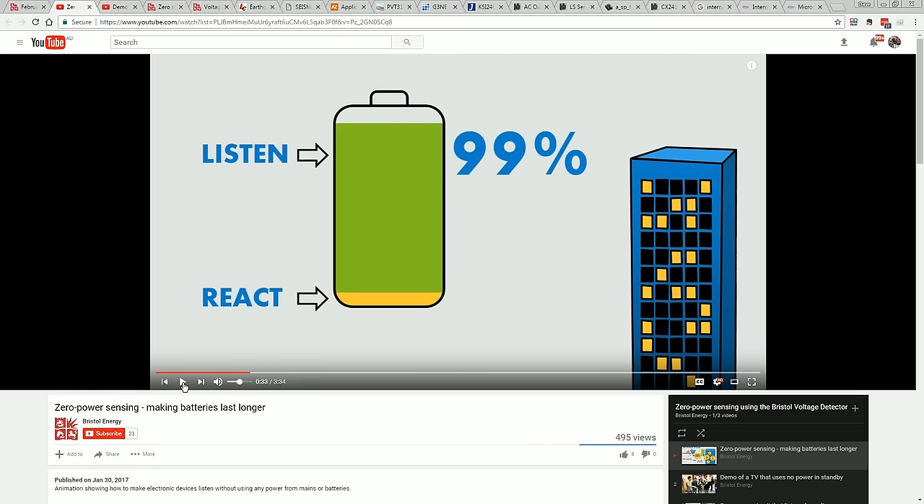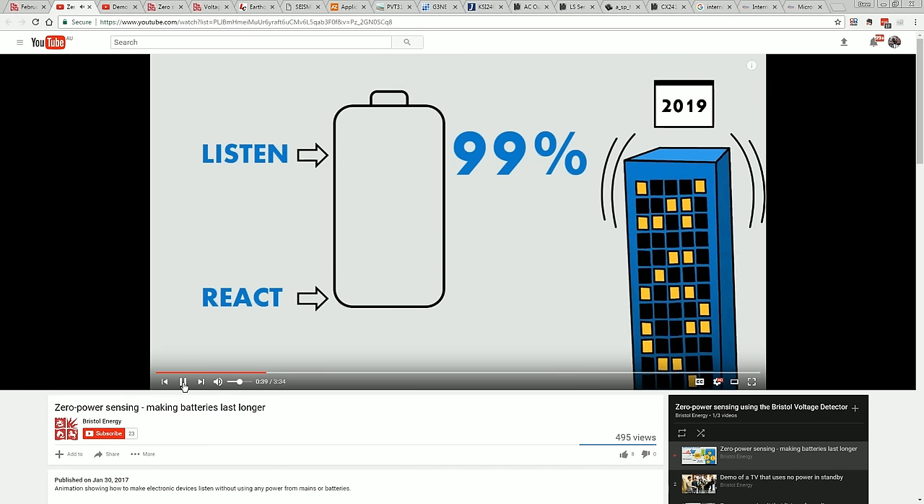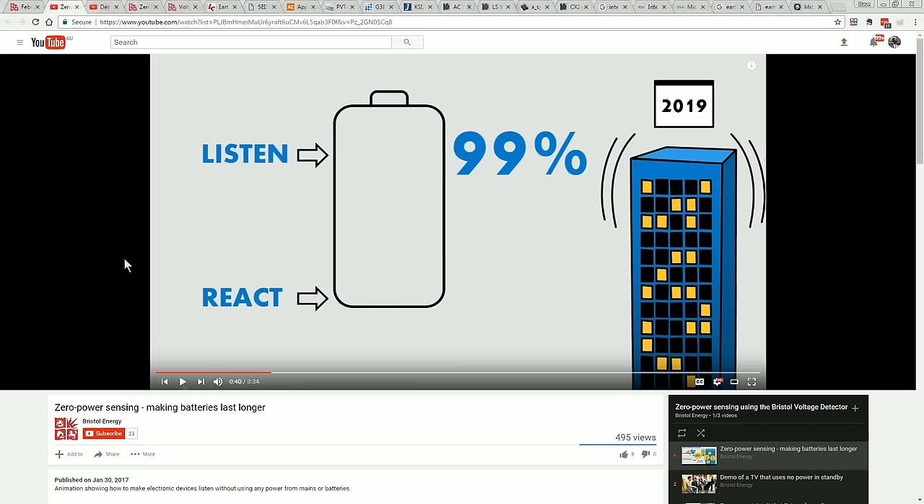Earthquake detector that listens for a quake for years, and then reacts by recording the tremor that lasts just a few seconds. You've got to be careful what you're talking about here. Are you talking about an earthquake detector that just sounds an alarm when the building starts shaking? Or seismic monitoring equipment? In that case, they need to be running all the time continuously, because you want to see what happened before the event. But hey, they do mention earthquake detectors.